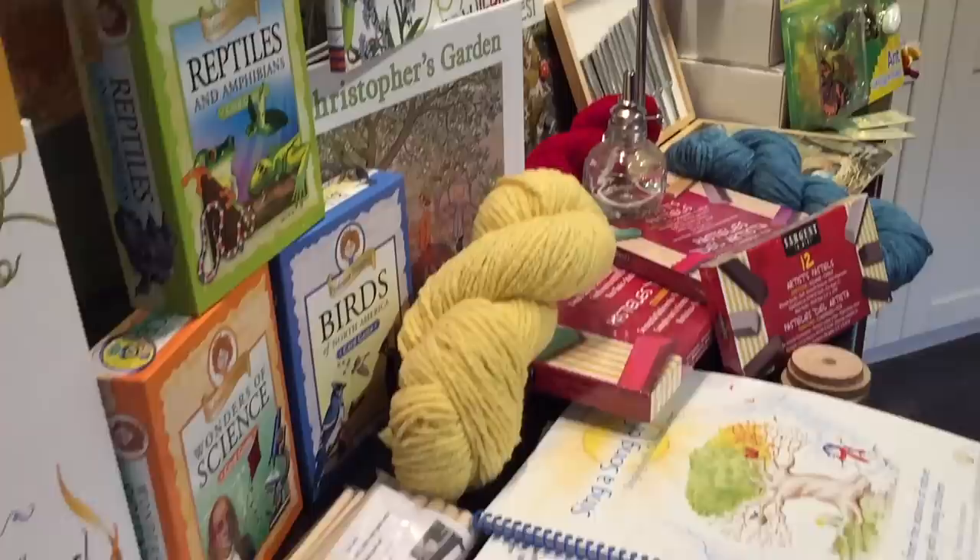Hi everybody, my name is Hannah and this is Pepper and Pine, and today I have a curriculum and homeschool haul to share with you. Before I dive in, I want to show you a couple of things I got from IKEA. These were $3.99 and they're meant to protect your desk. One side is smooth and the other is rough, and I thought these would make really great art mats for watercoloring or any art projects. They're really flexible — I got three of them: two for the kids and one for our main work area.